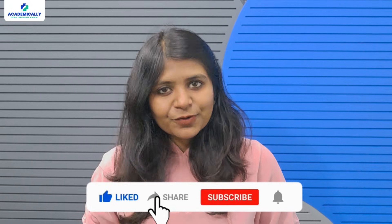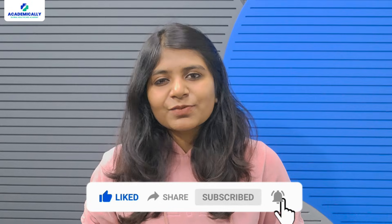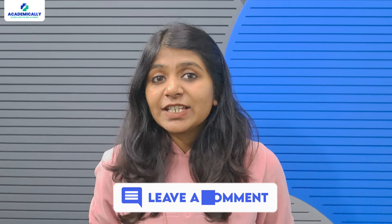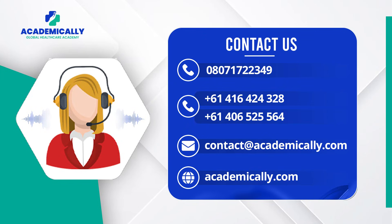So those are the top five mistakes to avoid. Stay on track with these tips and you'll be in a much better position to take the AMC exam. If you found this video helpful, don't forget to like, subscribe, and hit that notification bell so you won't miss any future tips. Let me know in the comments if you've made any of these mistakes or if you have tips of your own to share — I'd love to hear from you. See you next time!